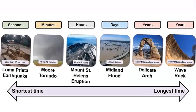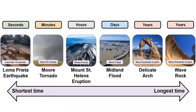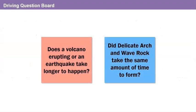When we ordered Earth events, we found out how long tornadoes last. How long did the tornado last? The tornado happened in just minutes. This Earth event chart makes me think about other questions on our driving question board that we can answer. Does a volcano erupting or an earthquake take longer to happen? And did Delicate Arch and Wave Rock take the same amount of time to form?